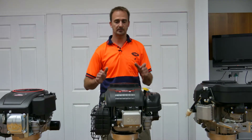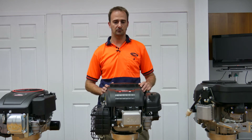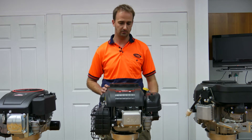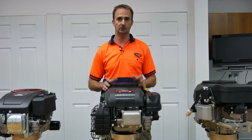Moving on from the 15 horsepower, we move up to the 18 horsepower. The 18 is a 546cc engine, again with dual air filtration, full pressure lubrication, and everything else you'd expect in a ride-on engine for these machines.